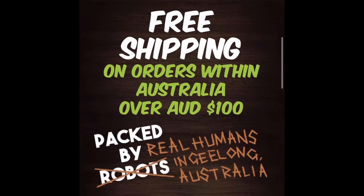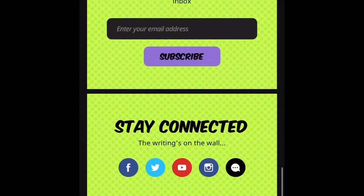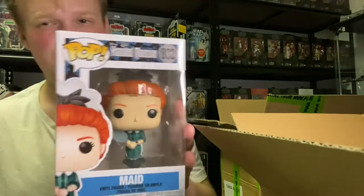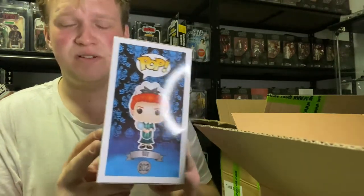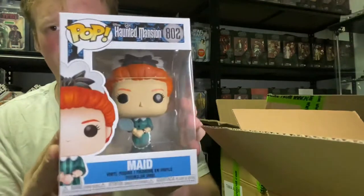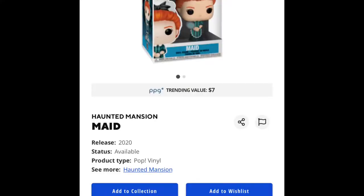The first pop I see right here is the Haunted Mansion number 802. I remember the original movie that came out — 2006 maybe — that had Eddie Murphy in it. Good times, good movie for its time. I haven't seen this new one yet — not sure if it's a movie or TV show — but it looks pretty cool. I might be keeping this one.